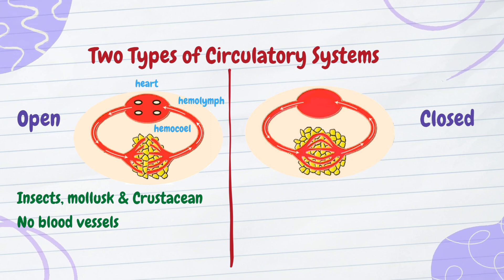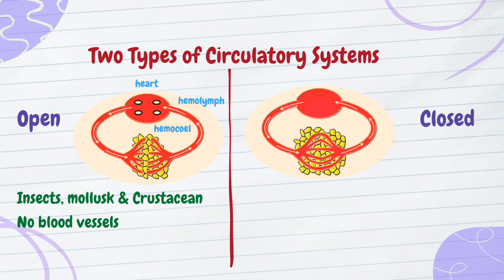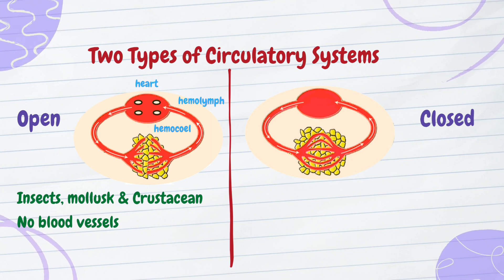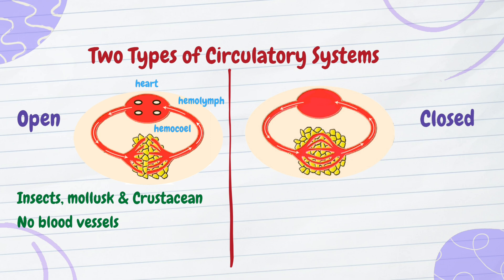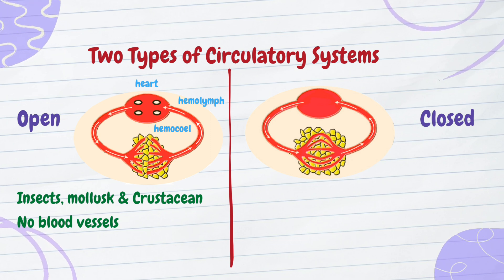Next, the closed circulatory system. Imagine a modern highway system where cars, nutrients, and oxygen zip around efficiently, reaching every destination quickly. That's your closed circulatory system in action.